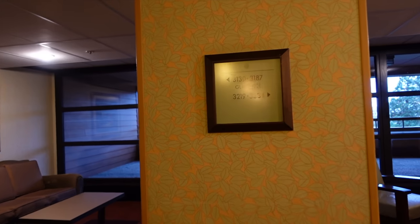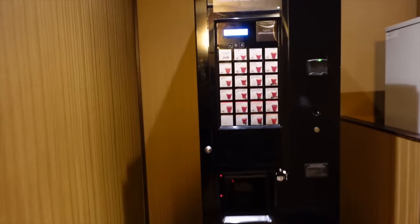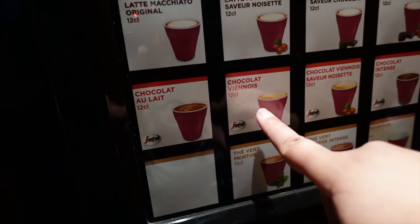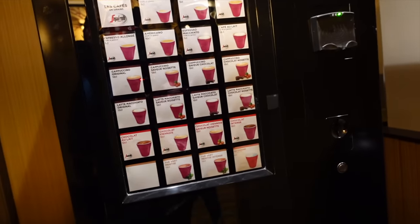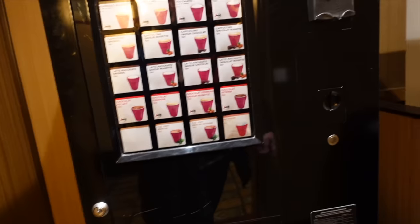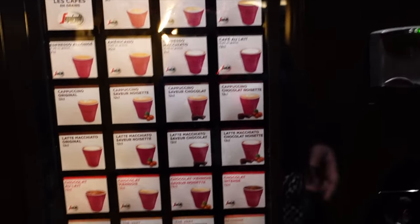We're on the third floor now. Hand sanitizers are everywhere. Look at these cool hallways. We're in room 3138. They have little coffee and hot chocolate machines in the corridor — there's even a Viennese hot chocolate. If you're staying at any Disneyland Paris hotel, I believe you get one free drink per night on your hotel card — a couple of credits depending on how many nights you're staying. There's also an ice machine and hand sanitizer.